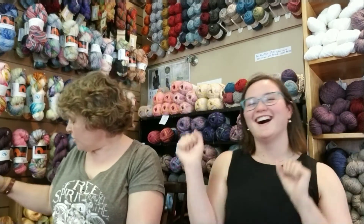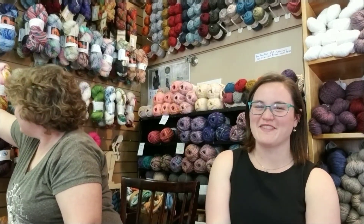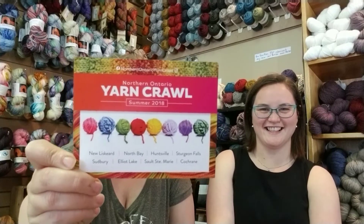We've got something exciting — Yarn Crawl is starting! The Northern Ontario Yarn Crawl starts in June this year, which is a month earlier than before. We added more time because we have more stores — we now have eight stores: Sault Ste. Marie, Elliot Lake, Cochrane, Sudbury, New Liskeard, Sturgeon Falls, North Bay, and Huntsville. If you visit three of these stores and get a stamp, you'll be entered in the draws at the end. If you visit seven of the eight stores you get a free pass into the grand prize draw, which is piling up and is absolutely amazing — you won't need yarn for like a year.